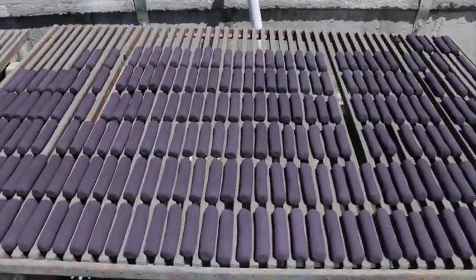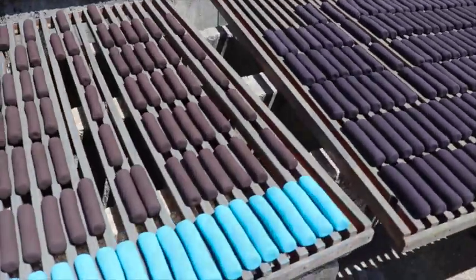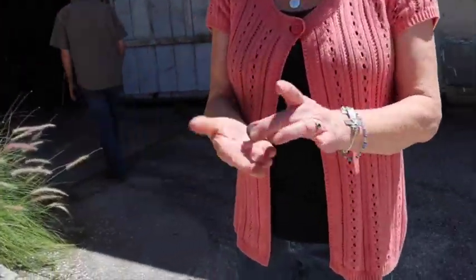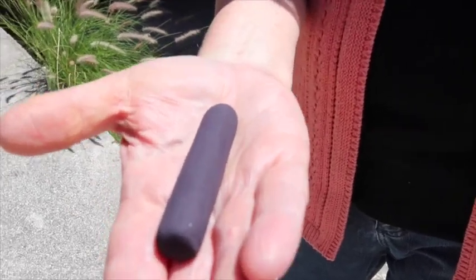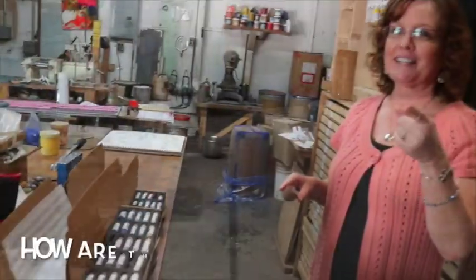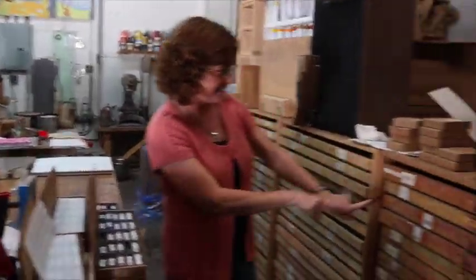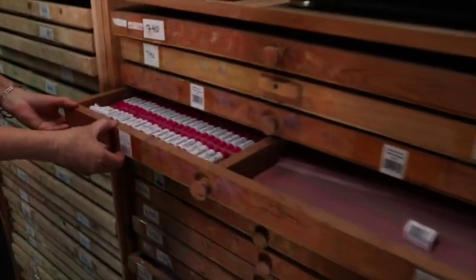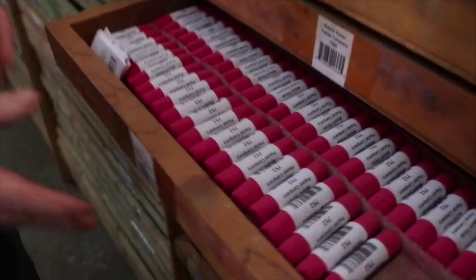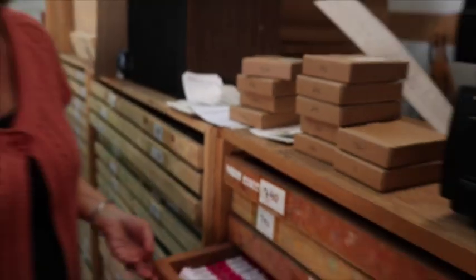Carl took us outside to see his system for drying pastels. These happened to be part of his iridescent set — in the sunshine you could see the addition of marble dust, which gives them their beautiful sparkle. He then showed us how all the pastels are stored, with every drawer numbered. It was pastel artist heaven.